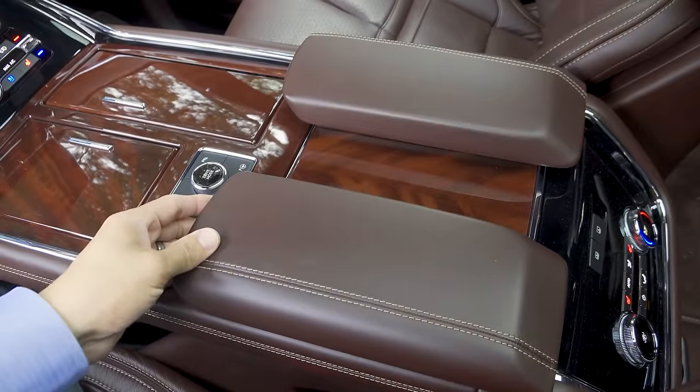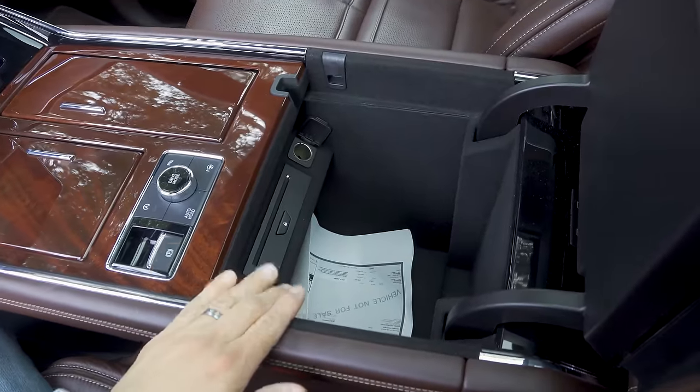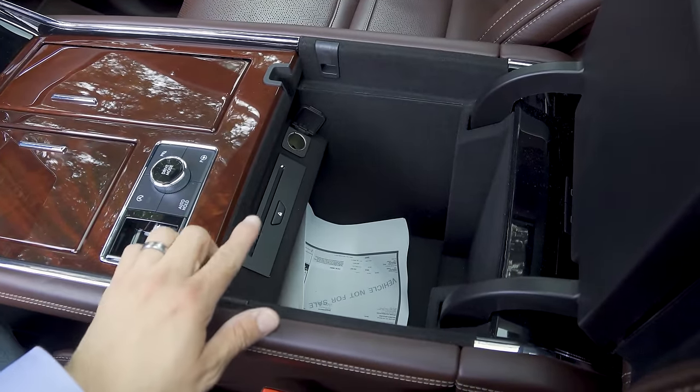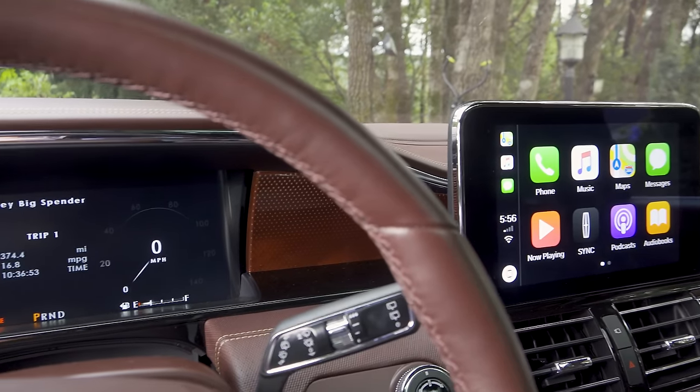Moving to the center console, we find the same basic design we saw in the back. This opens to reveal a fairly large storage compartment with an additional 12-volt power outlet and a single-slot optical disc player.